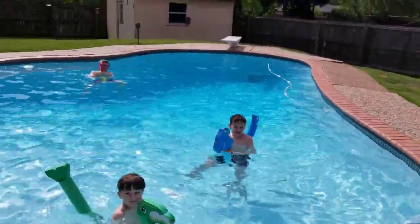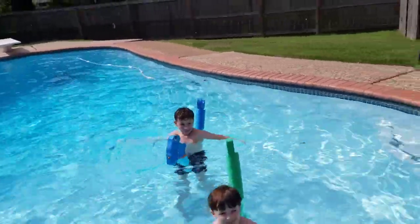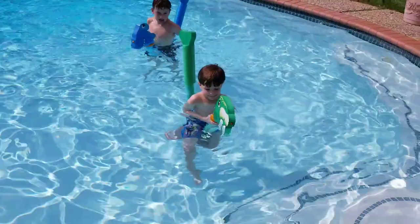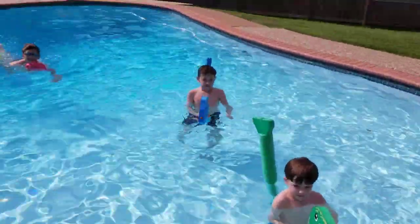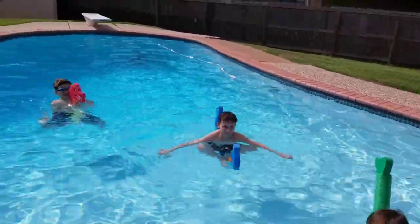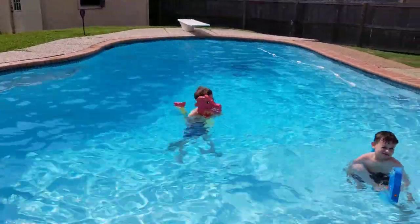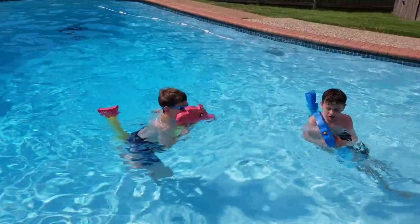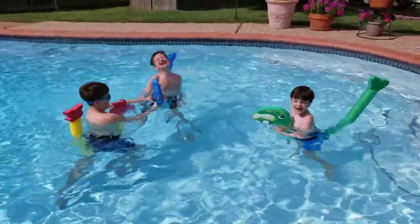Don't squirt me! What have you got — a walrus? Does he spit at you? Yeah, he spits. What do you got? A hammerhead shark. You've got a dragon? It can't spit. Yeah, it's hard to spit. Y'all say hi to everybody on YouTube! Hi!